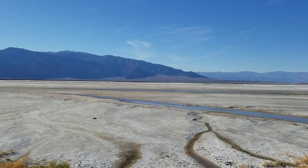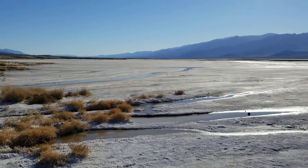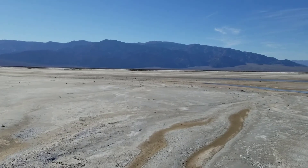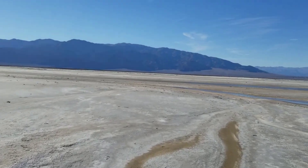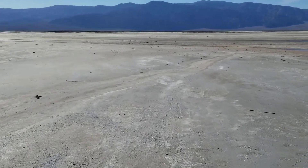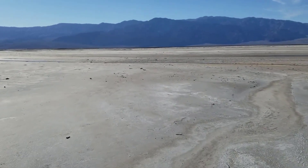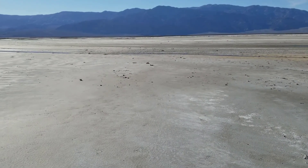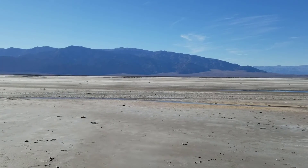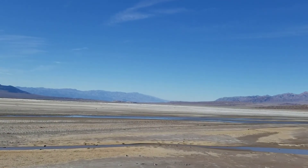Let's see how far we can get before we start sinking. We're already trying to avoid the soggy areas where you go down. We're walking along and all of a sudden we drop down one foot into the mud. Let's see how far we can get.